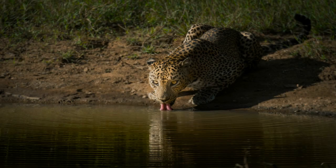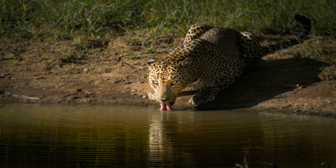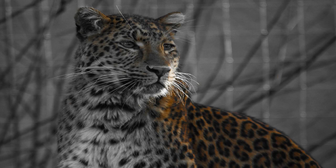Another fascinating aspect of leopard behavior is their ability to adapt to human-dominated landscapes. As human populations expand and encroach upon leopard territories, these adaptable cats have learned to coexist with people in surprising ways. In some areas, leopards have been known to hunt livestock or scavenge from garbage dumps, showcasing their ability to adapt to changing environments.